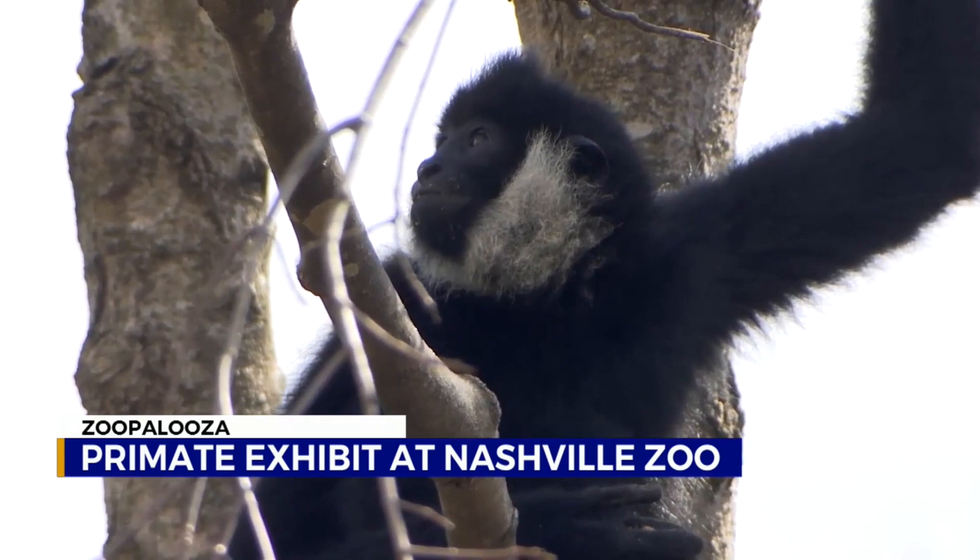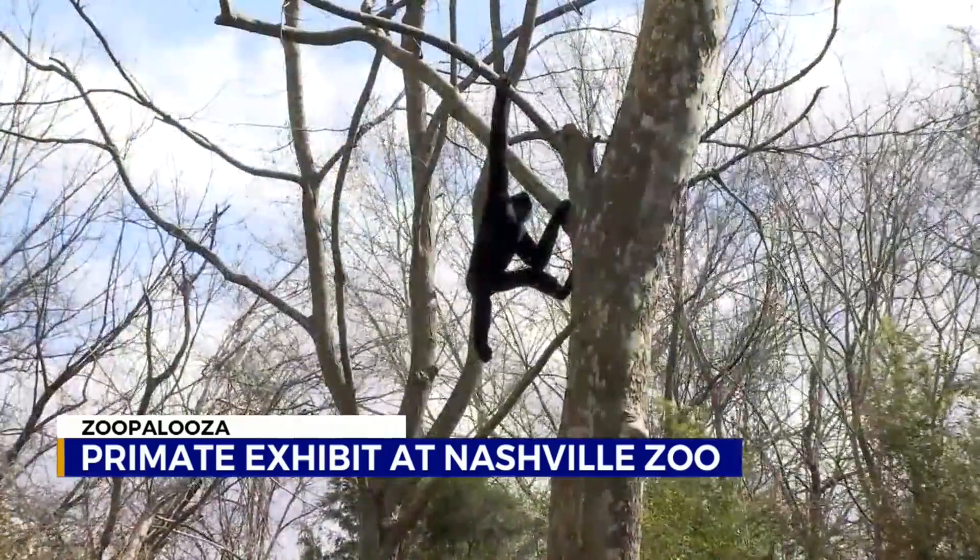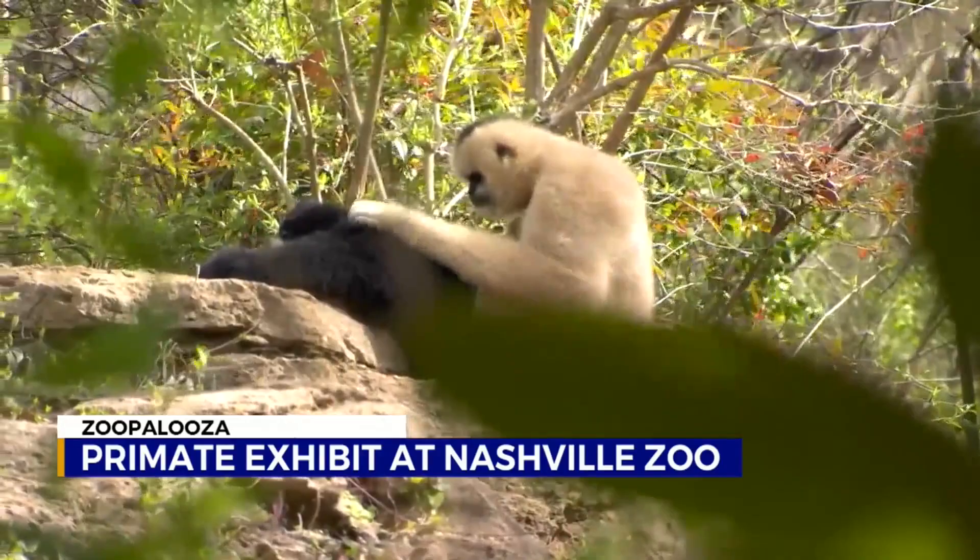The big difference between these guys and monkeys is that they don't have tails. If you look at our gibbons over here, you can see they have really stubby tails or no presence of a tail at all. They also move a lot differently than monkeys.